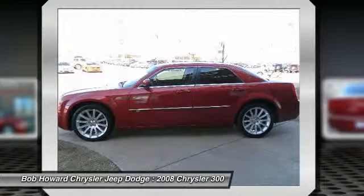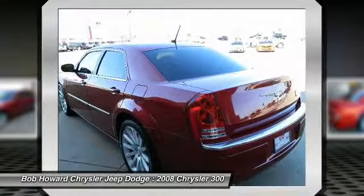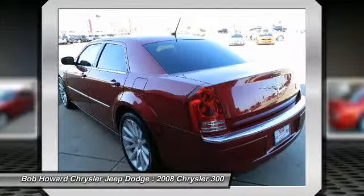This vehicle's transmission runs like it just left the factory. The engine in this vehicle still runs like the day it was brand new. You won't find any electrical problems with this vehicle.